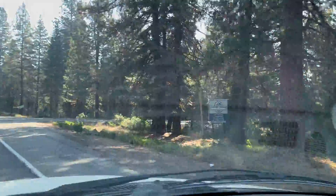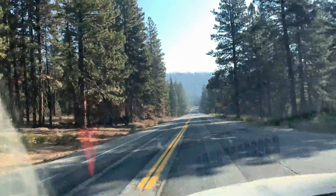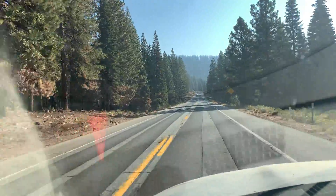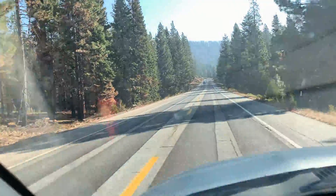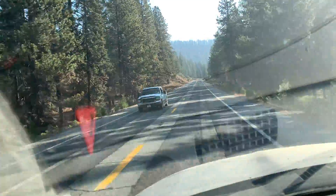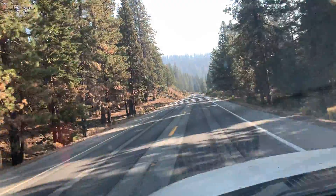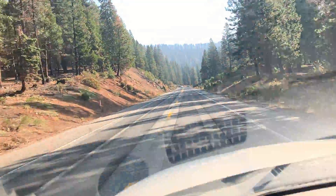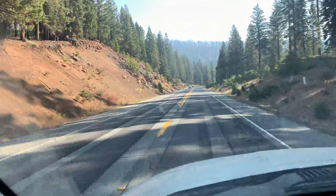Right here at North Shore, it's interesting looking at the trees ahead on top of the hill. They look different — you can see through them. They look like they've burned pretty good, but the rest of this area isn't really impacted.